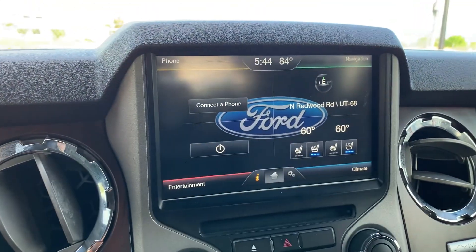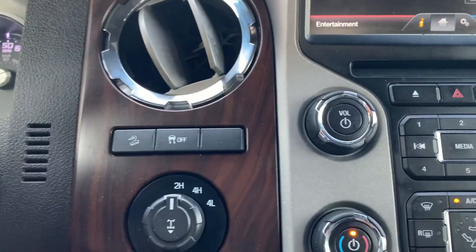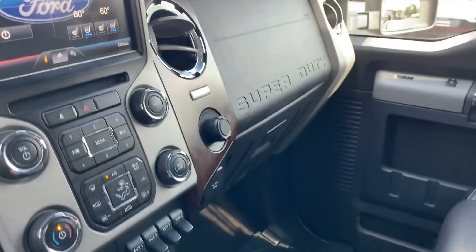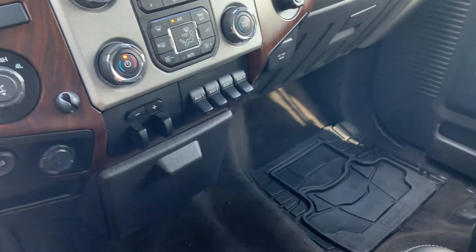You can see that it does have cooled and heated front seats. There's your two and four wheel drive operation. Additional power supplies, and then your upfitter switches are down here. Trailer ring.